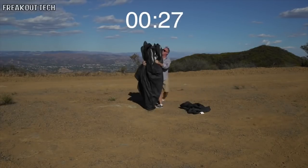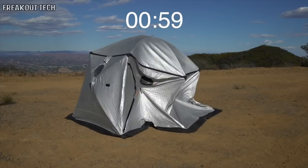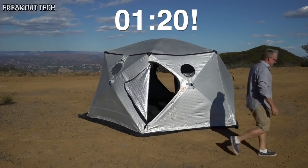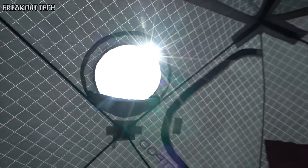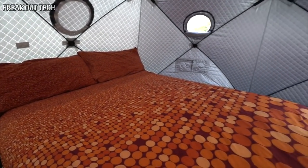Shift pods are lightweight and self-contained with integrated poles, so they can be set up and taken down by just one person in mere minutes. A unique multi-layered insulated fabric has been developed to reflect the heat on hot days, yet retain the warmth on cooler nights.